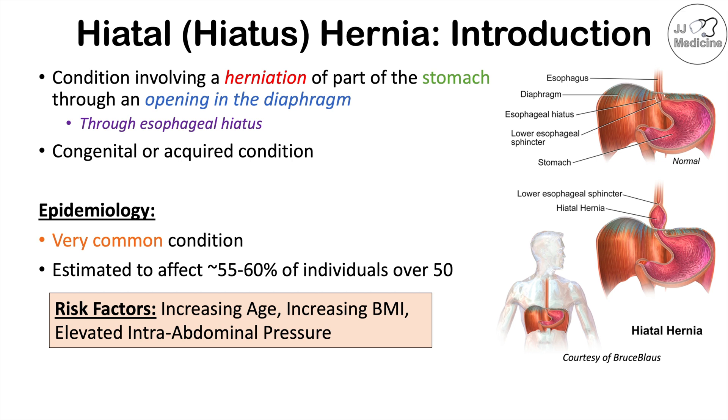There are particular risk factors for this condition. One is increasing age — as a patient gets older, the muscles surrounding this area become weaker and looser over time. Another risk factor is increasing BMI or body mass index. As a patient becomes overweight or obese, especially with more abdominal fat, this increases pressure on the stomach and can push it through the esophageal hiatus, causing herniation.